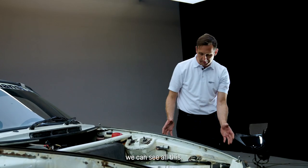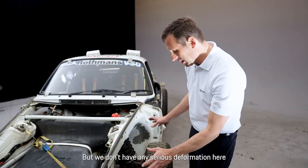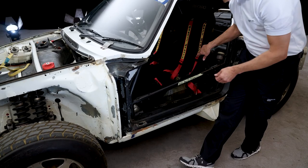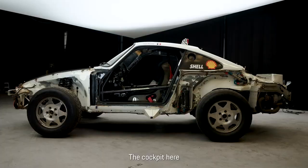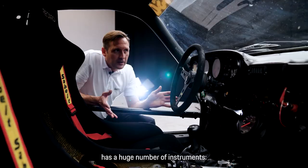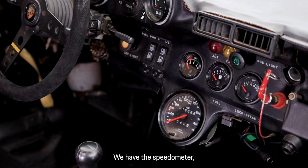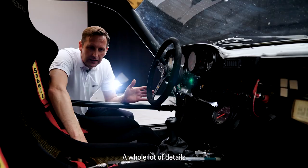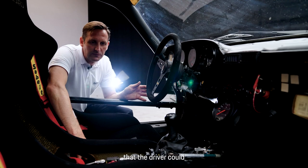Accidents and damages can be recognized, but we have no severe deformation or corrosion here that would require deep intervention — it is in very good condition. Here is the cockpit of the 959. We have an extremely large number of instruments, gauges, and switches. We have the speedometer, the rev counter. We can control the traction — there are various instruments to adjust this. We also have a fine-tuning function for the Motronic. Extremely many small details that the driver could fine-tune while driving.